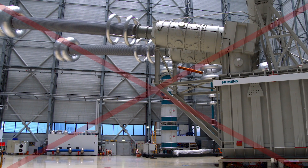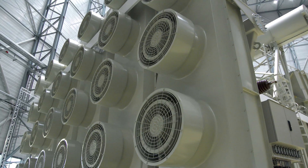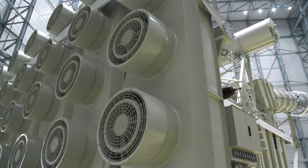In operation, the transformer has a weight of about 909 tons. It's about 37.5 meters long, 12 meters wide, and 14.4 meters high.